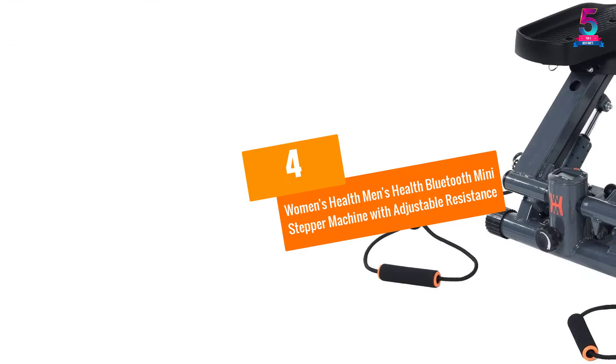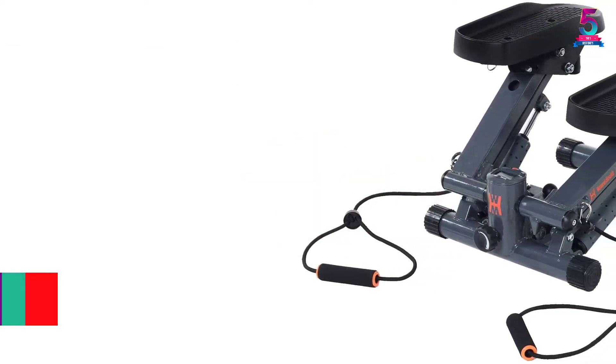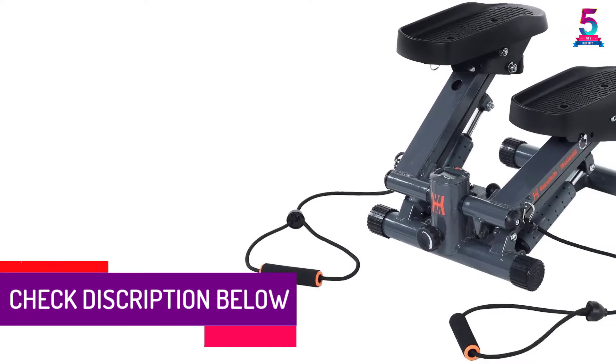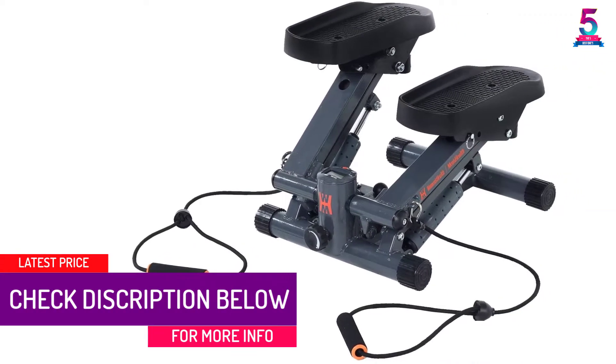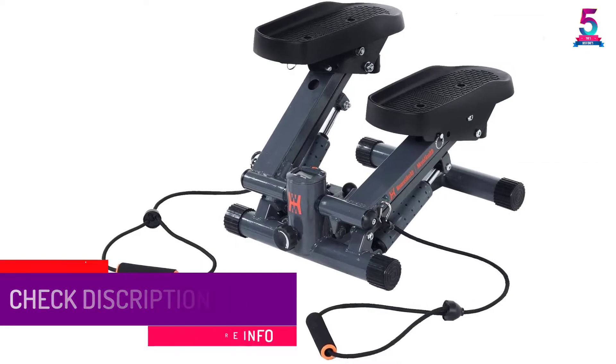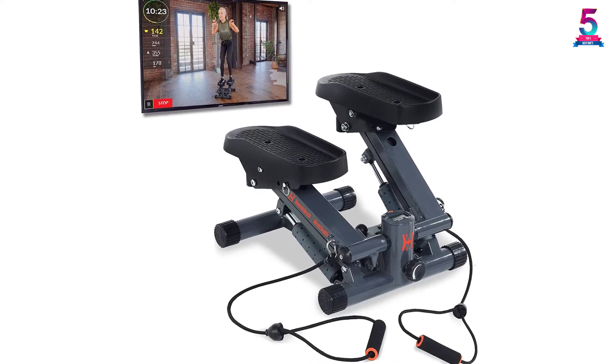At number 4: Women's Health Men's Health Bluetooth Mini Stepper Machine with Adjustable Resistance. If you are looking for a mini stepper machine with a higher weight capacity, this brand by Women's Health Men's Health is a great choice. It is well designed to support a maximum weight capacity of up to 250 pounds.